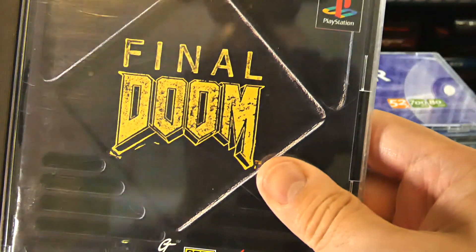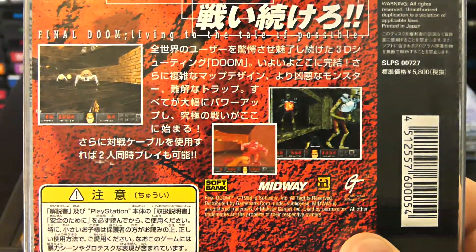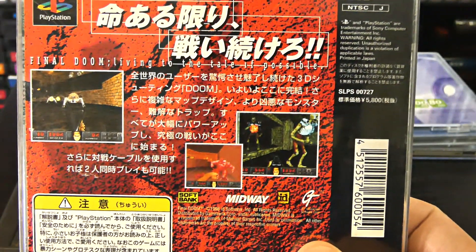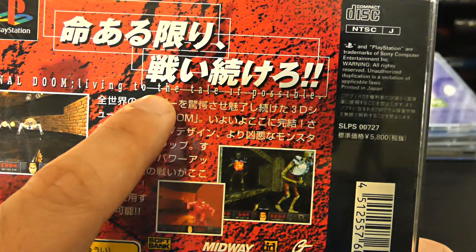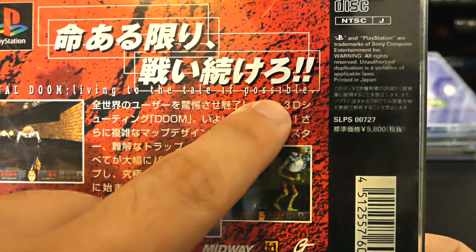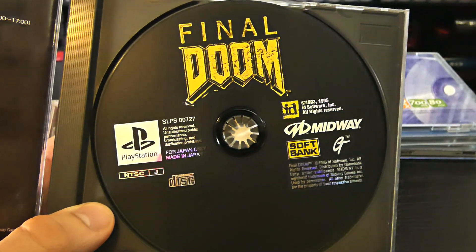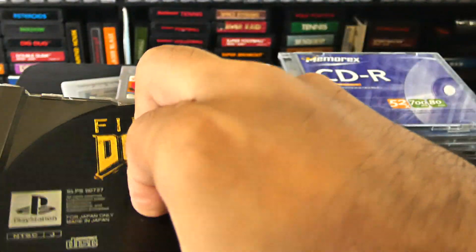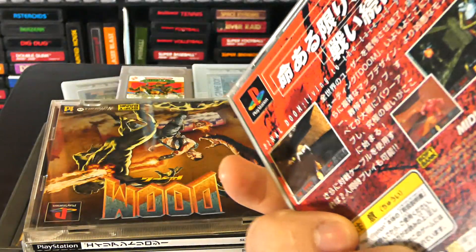Last but not least, we have a Japanese copy of Final Doom. This one was a little more expensive to get hold of. I'm not exactly sure what the differences are between Doom and Final Doom — maybe it combines Doom 1 and 2 together. The disc inside is black and looks like it's never been played — nice clean disc, no scratches. For some reason this game is really expensive.